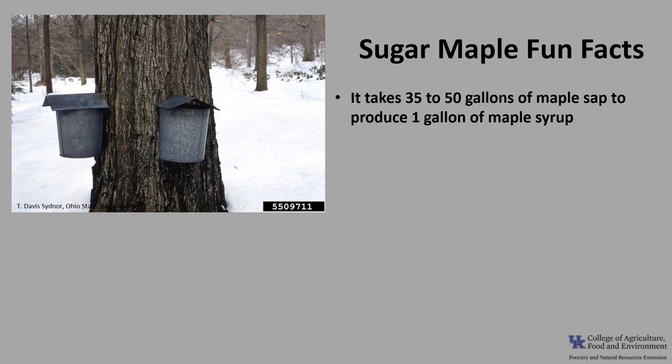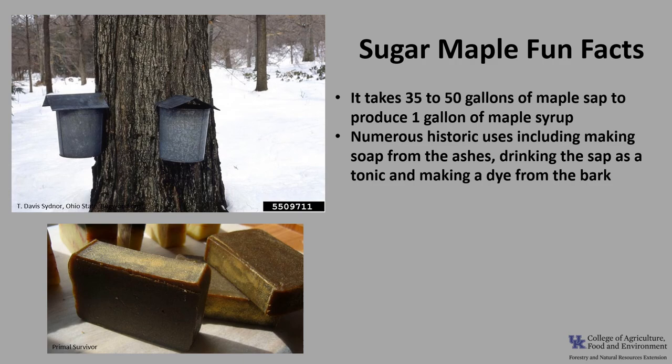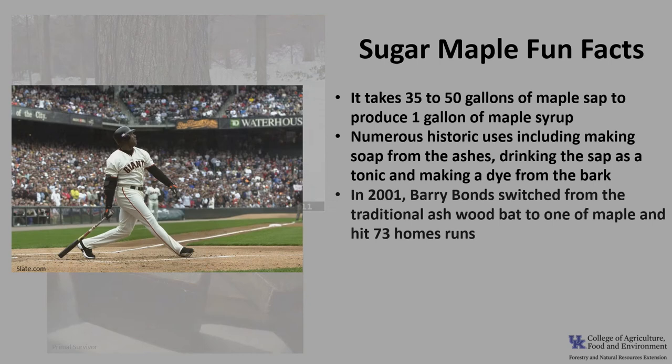Now for a few fun facts about sugar maple. Maple trees are tapped in early spring with the first flow of sap. The sap is collected, boiled, or evaporated into a syrup, and it takes 35 to 50 gallons of maple sap to produce one gallon of maple syrup. Sugar maples had numerous historic uses, including making soap from the ashes, drinking the sap as a tonic, and making a dye from the bark.